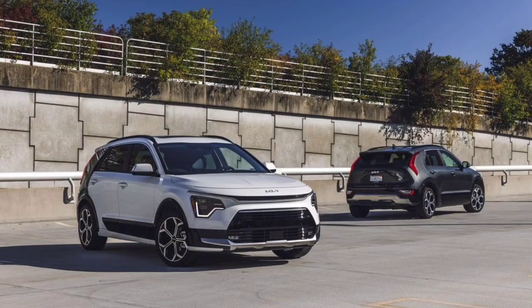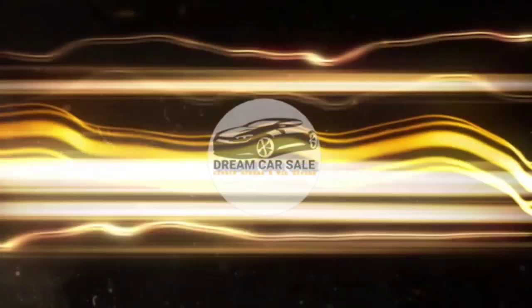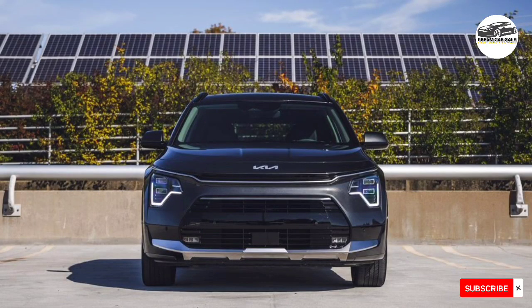Good day to all my friends. If you want to know about new cars, I kindly request you to subscribe to my YouTube channel. In addition to a city-friendly size and an affordable starting price, the 2024 Kia Niro boasts fashionable styling that's as eye-catching as it is tasteful.